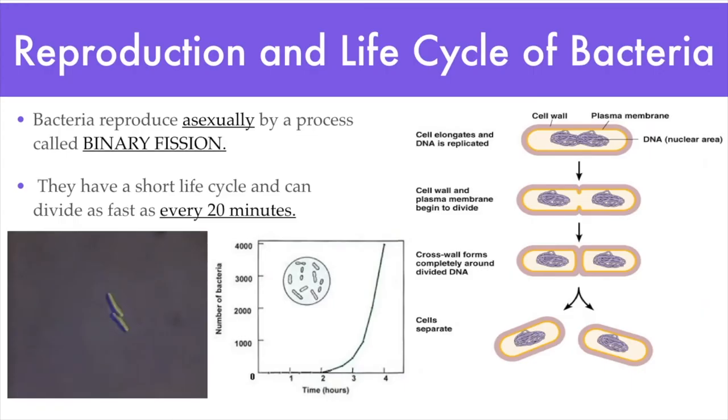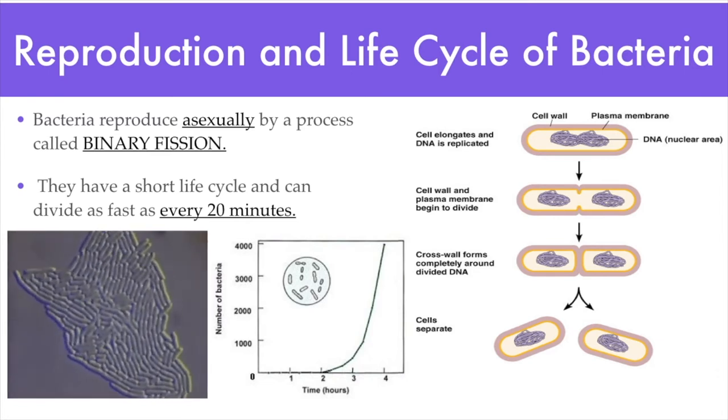Next, let's talk about how bacteria reproduce. That is one of the most fascinating — and dangerous — things about bacteria: how fast they can reproduce. Bacteria reproduce very simply through a process called binary fission, a form of asexual reproduction that involves very few steps. During binary fission, the bacteria cell simply grows and makes a copy of its DNA. Once it's long enough and the DNA has been copied, it grows the cell wall in the middle and splits in two. The process can take as little as 20 minutes to complete.